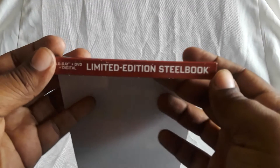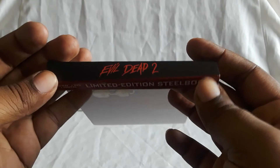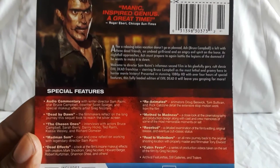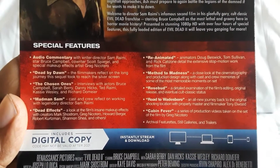I actually do have the backing for it, right here — Limited Edition Steelbook. I got this at FYE and it is still there. I haven't seen it anywhere else in store. That's the only place I've seen it.